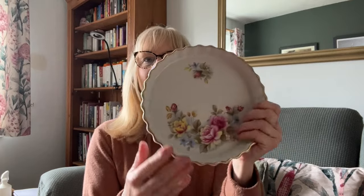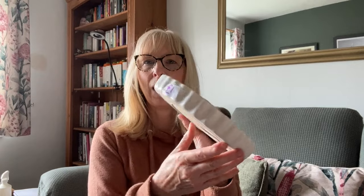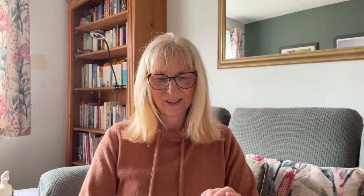I got these Pyrex type dishes - they don't often fetch an awful lot but I thought they had a nice pattern. They're very vintage. That one costs 50p and that one costs a pound. And this is an Ashley Ceramics, very vintage and cute and chintzy, and that was a pound. I thought that was very nice - I've never really heard of Ashley Ceramics and I don't think I've sold any Ashley so far.